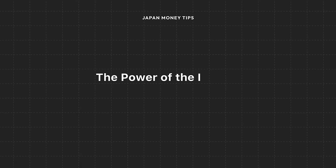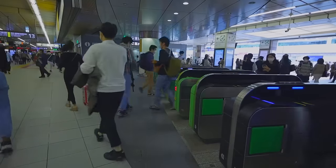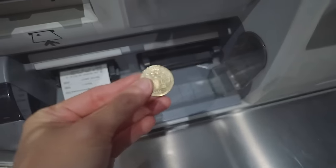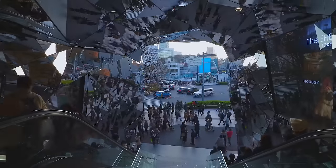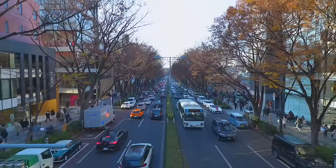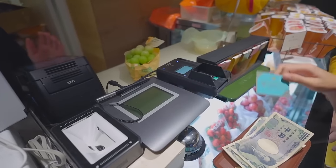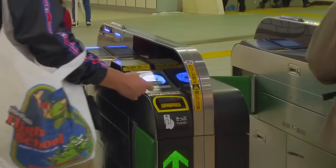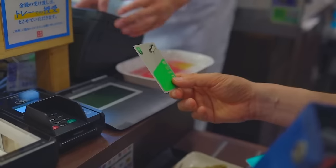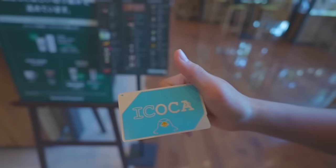Now that we've tackled currency exchange, let's dive into another game changer for your wallet in Japan — the power of IC cards and mobile payments. Rechargeable smart cards or IC cards are the most convenient way to pay for many things in Japan. These cards are mainly used for public transportation, including trains and buses, but they're so ubiquitous you can also use them to pay for things at convenience stores, vending machines, and even some shops and restaurants. The main IC cards used in Tokyo are Suica and Pasmo, but you'll find regional versions of these cards in different areas across the country.